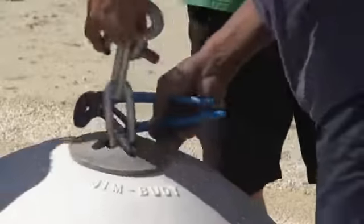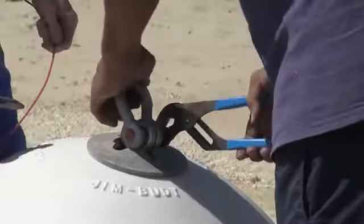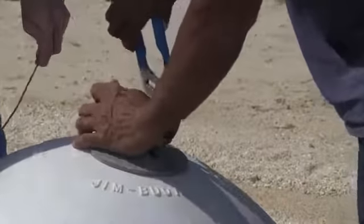These replacement buoys are far more resistant to water infiltration, which has caused the original spar buoys to sink lower into the water. Plus an added benefit — spar buoys sit higher in the water, but the mooring buoys people won't be able to actually hang onto them.